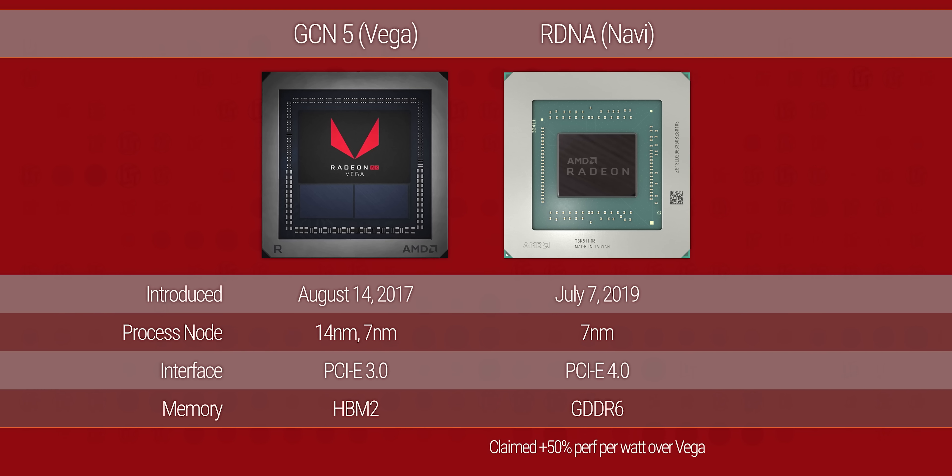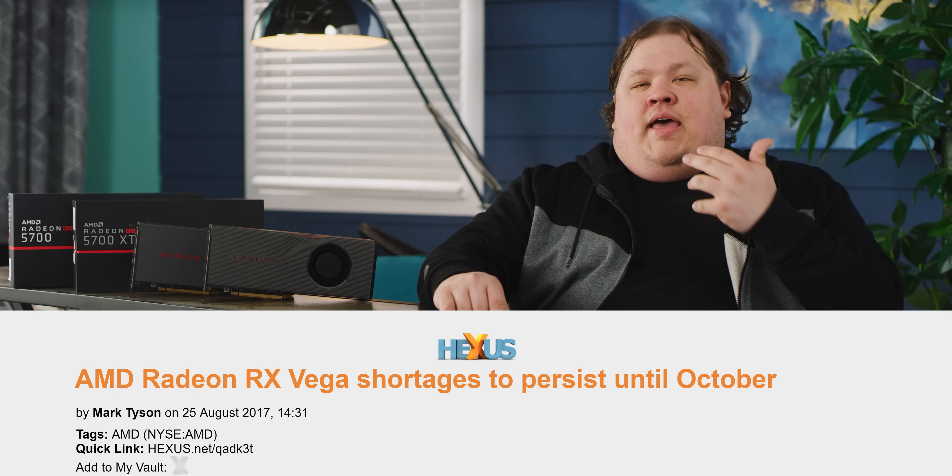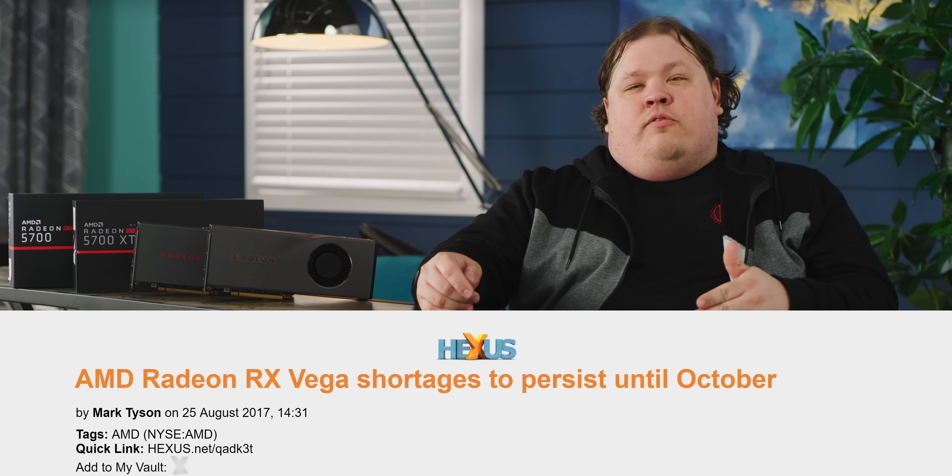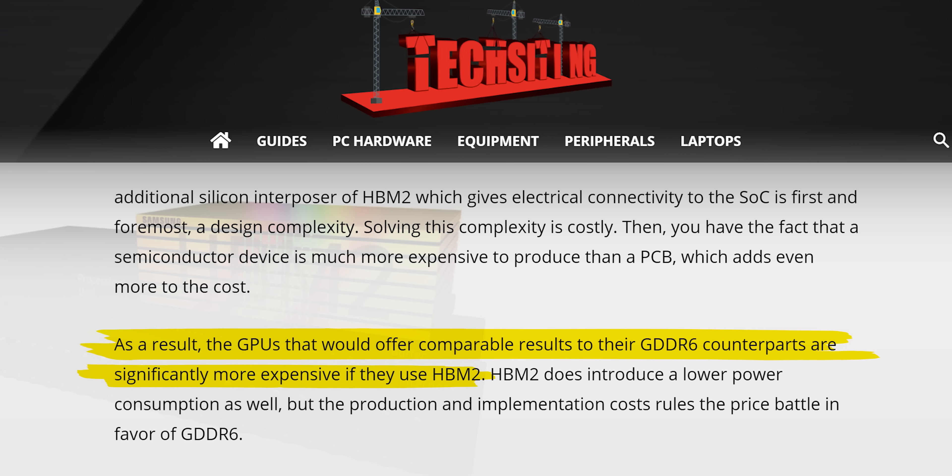Powering the RX 5700 series is a new seven nanometer core design AMD is calling RDNA. Compared to the previous generation GCN-based cards like Vega, RDNA features native PCI Express 4.0 support, along with GDDR6 as standard, not HBM2. As a result, availability should improve over Vega, and the financial break-even point for AMD should be far lower, giving them more mobility in terms of pricing — an important point we'll get to later on.